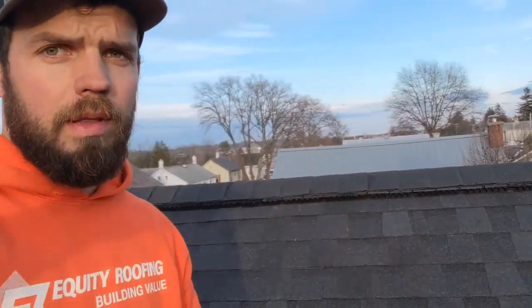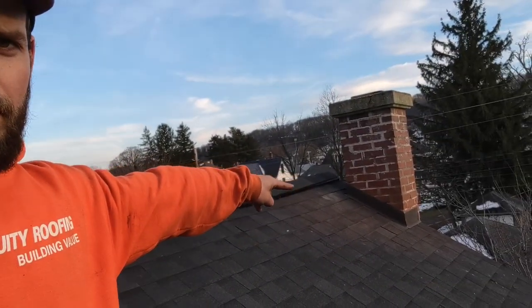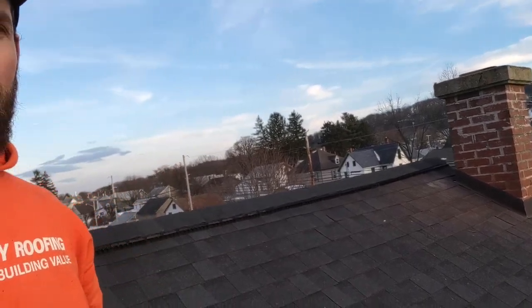Here, we actually replaced this roof today. It's a six-month-old roof, but we replaced it — installed the ridge vent right there, and the new chimney flashing right there. New chimney flashing. This roof ended up costing this guy double of what it would have cost if he would have had the right contractor the first time.